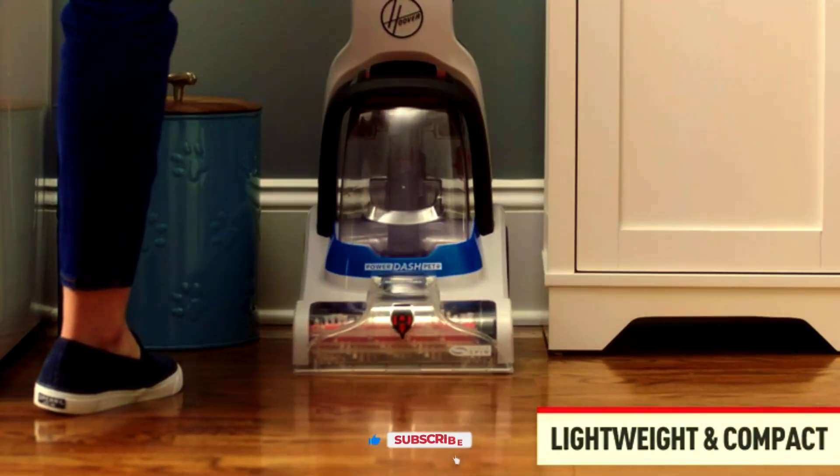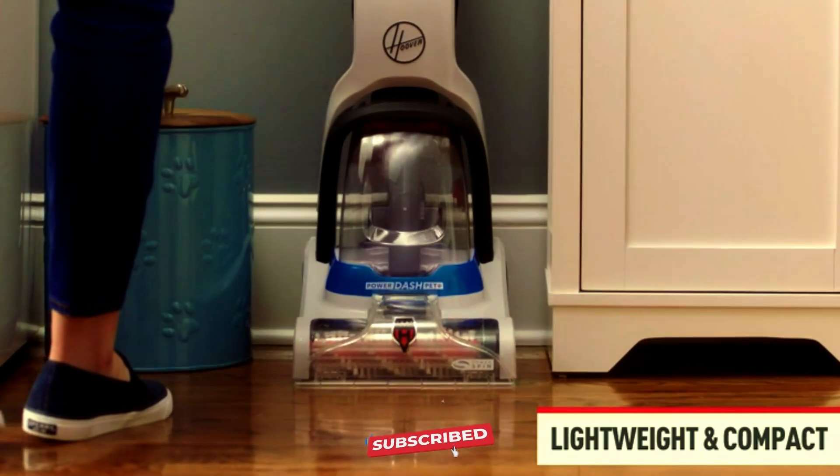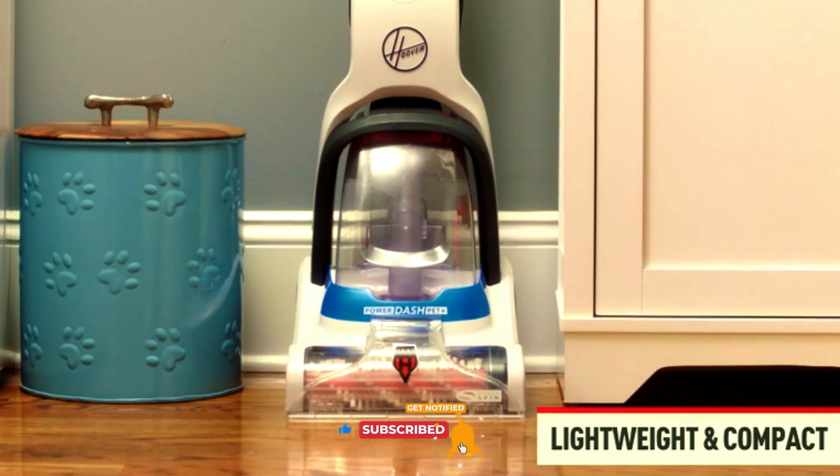Say goodbye to pet stains and hello to a cleaner home with the Hoover PowerDash Pet Compact Carpet Cleaner FH50700 in sleek blue. Clean made simple.